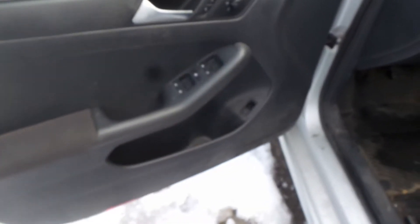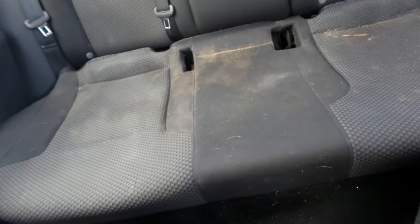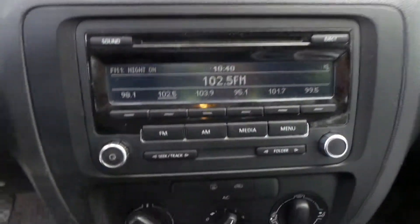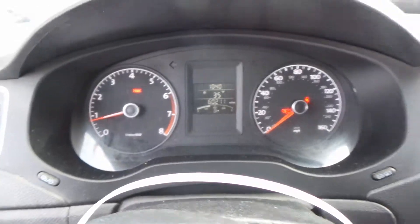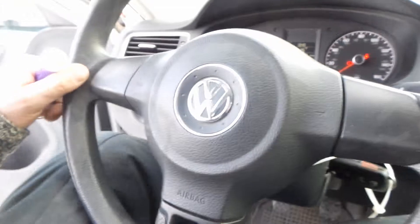We've got good trim panels all the way around as well as a good window master switch. We've got manual cloth seats that are in pretty good condition. We've got a good complete rear bench seat. We have a good dash bag as well as curtain bags in this vehicle. We have a good radio as well as heater controls. We've got a good manual shifter assembly. We have a good console, a good speedo, and a good column with tilt, cruise, and delay, as well as a good wheel bag.